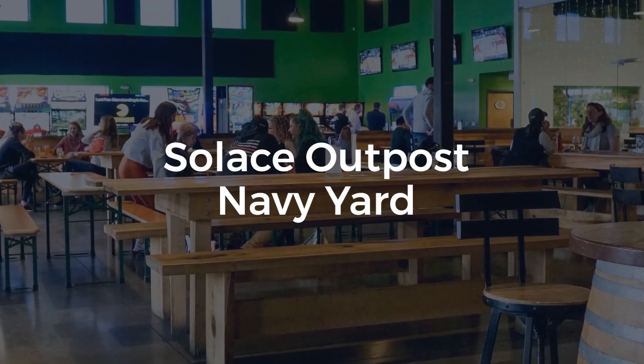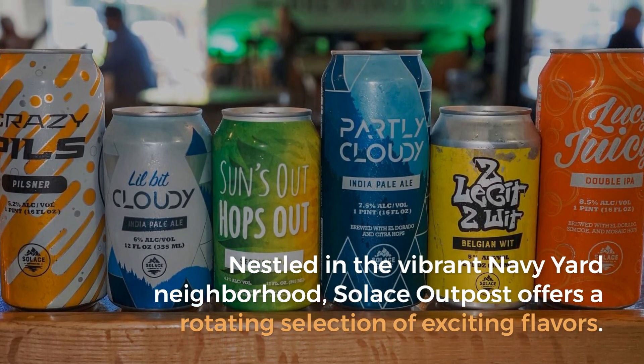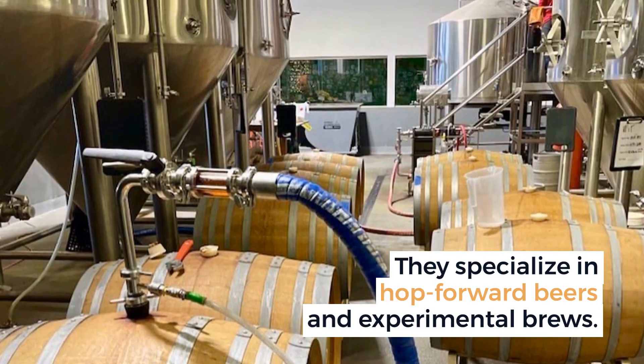Nestled in the vibrant Navy Yard neighborhood, Solace Outpost offers a rotating selection of exciting flavors. They specialize in hop-forward beers and experimental brews.